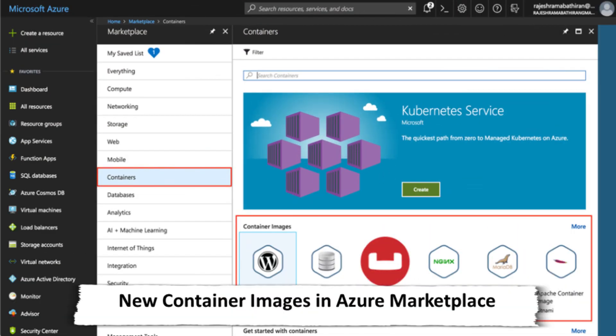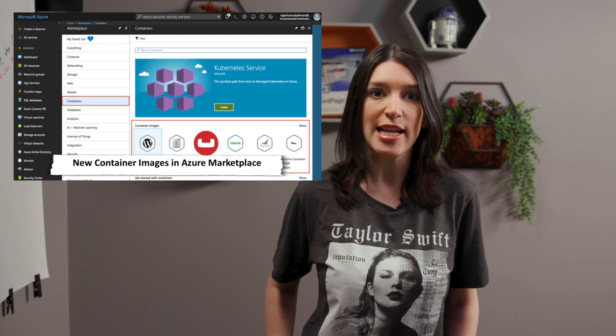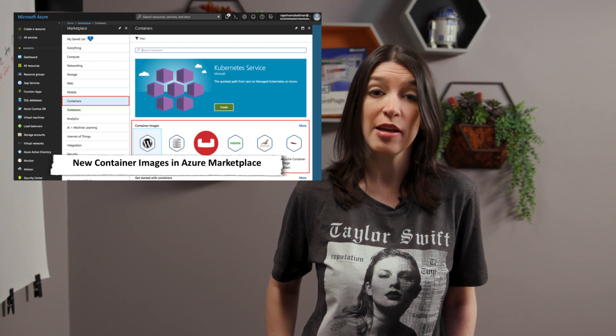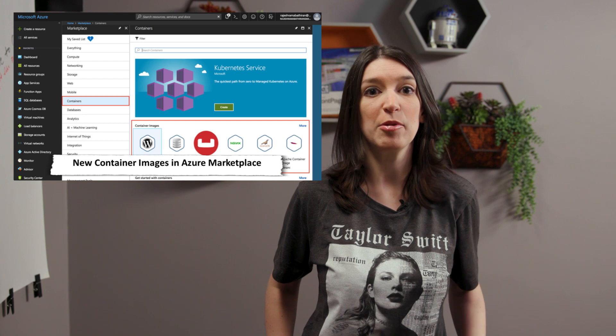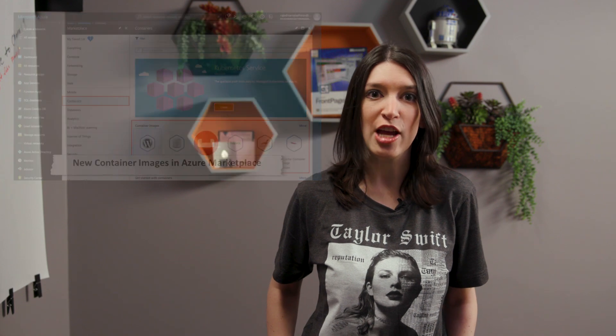Next up, new container images are available in the Azure Marketplace. The Azure Marketplace is great because it offers pre-built virtual machines, templates, and managed apps so that you don't have to reinvent the wheel if you're looking to launch a common application or service on Azure. At Build, we announced that container images would be available too, and now they are. This is great for anyone looking at setting up a container-based solution. All the images available in Azure Marketplace are certified and validated against container runtimes in Azure, like the managed Azure Kubernetes Service, or AKS, and it allows customers to build with confidence and deploy with flexibility. Bitnami and Couchbase are the initial launch partners, but expect to see other publishers add their own container images soon.